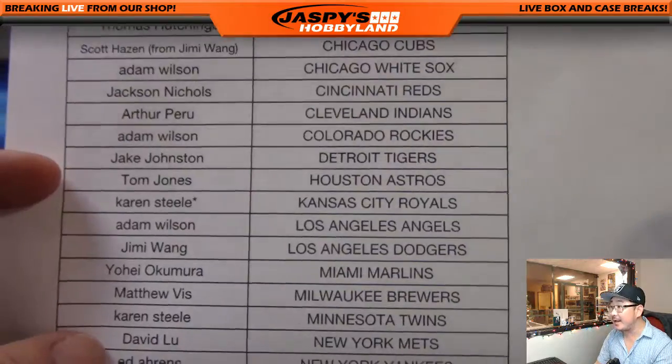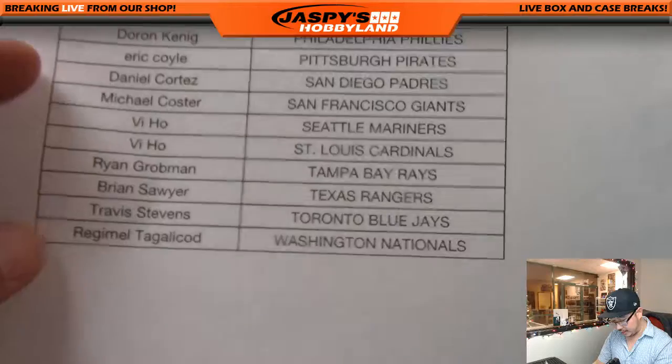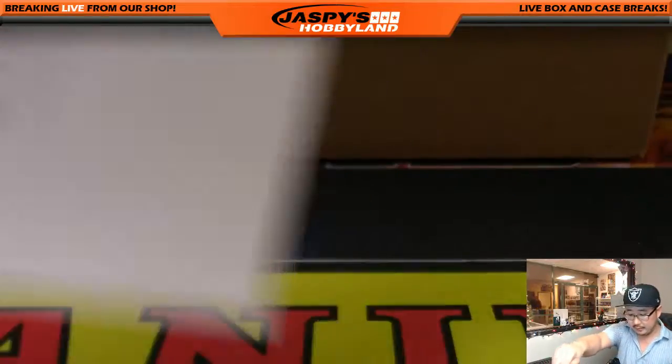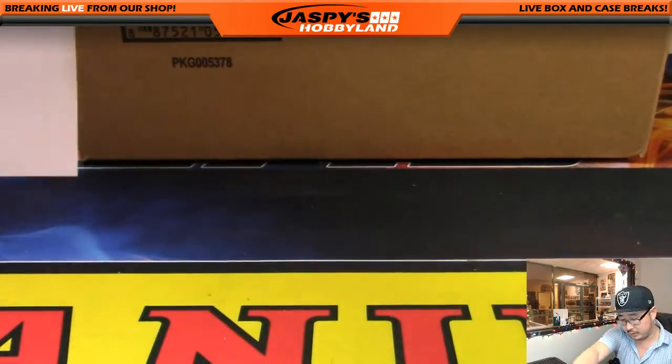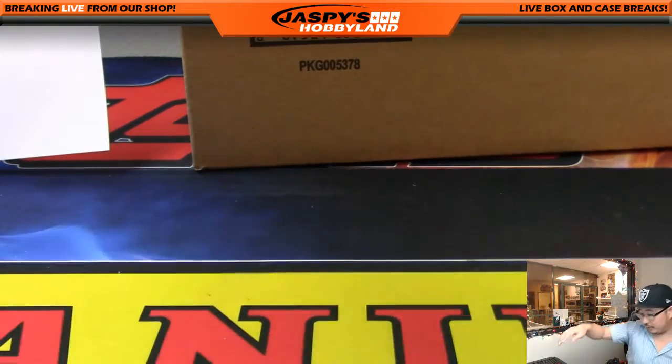Thank you to Karen with the last spot mojo, Kansas City Royals. And there's everybody else. Thank you very much for getting your spots. Let's get this paperwork set up here.